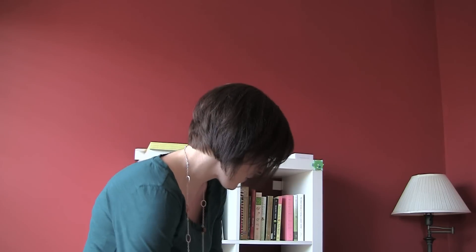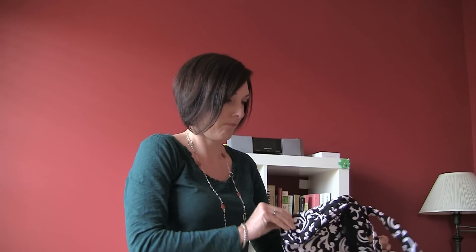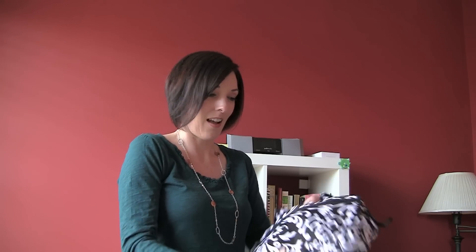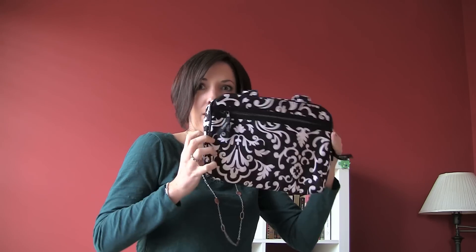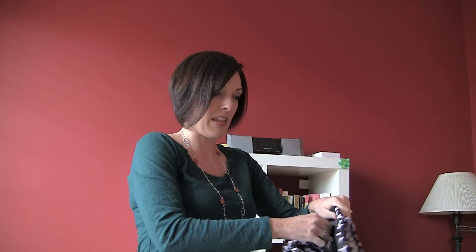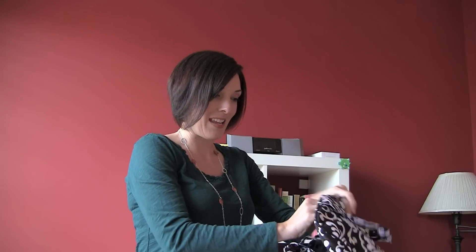So let me show you a few things that she sent. The first thing I'm going to show you is this makeup bag. I just thought they made totes and things like that but they actually make lots of other things. This is a really nice sized makeup bag. I should have put some things in it so you could really see how it fills out, but I love that it has a couple of different zipper pockets — one on the front and another one on the inside.